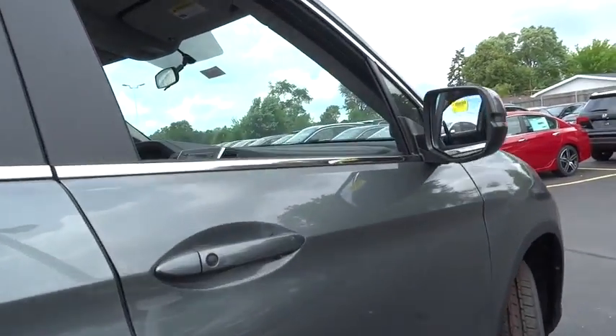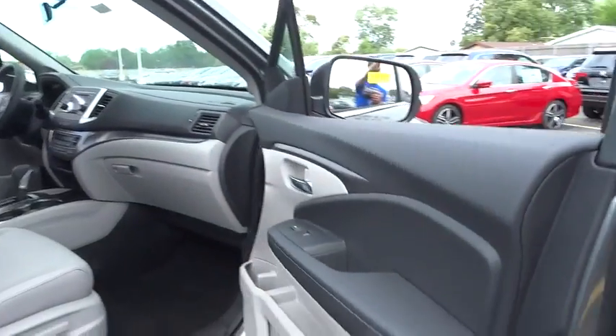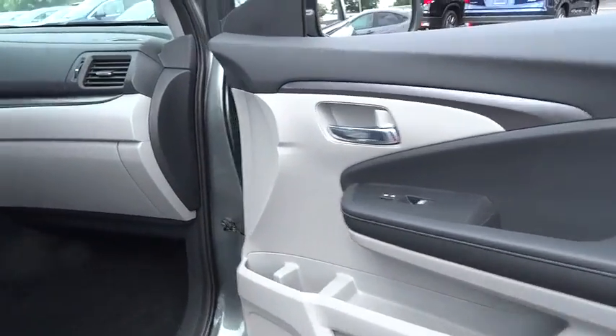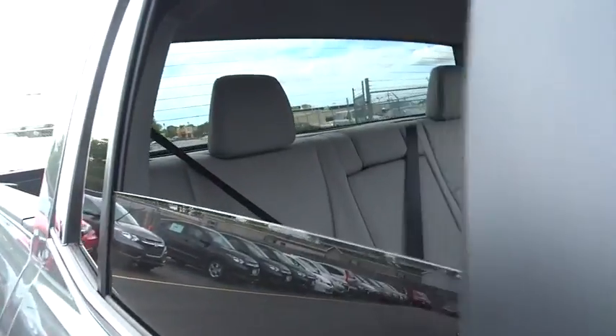Here are some of this vehicle's great options: keyless entry, traction control, steering wheel audio control, remote engine start, power passenger seat, stability control, anti-lock braking system, tow hitch.